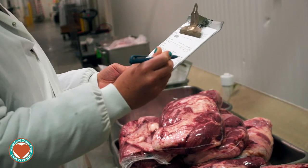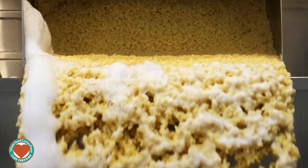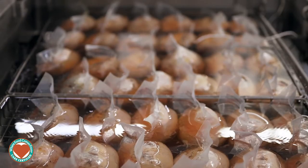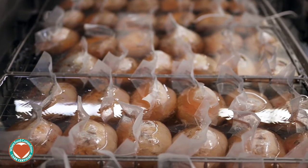We have three areas of the plant: we have a raw production and processing area, we have a large hot kitchen, and we have a large processing area for ready-to-eat prepared foods. Every day we pull them into the production areas to be processed on four production lines.